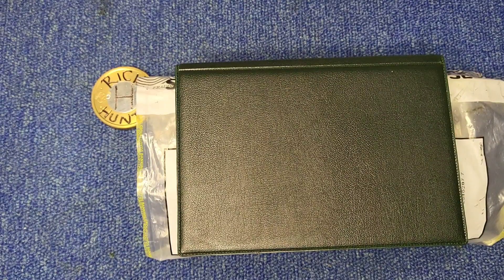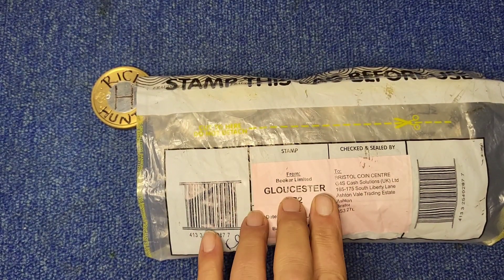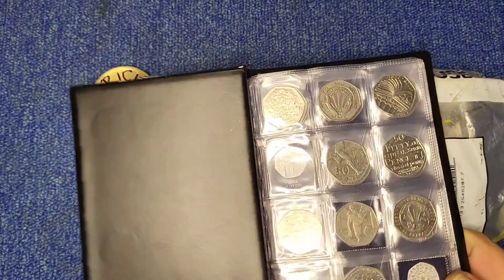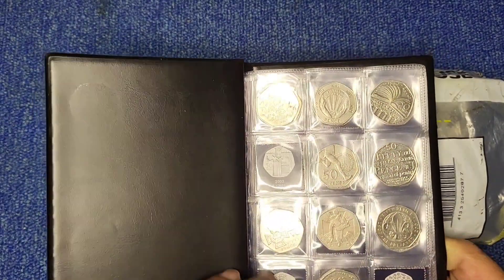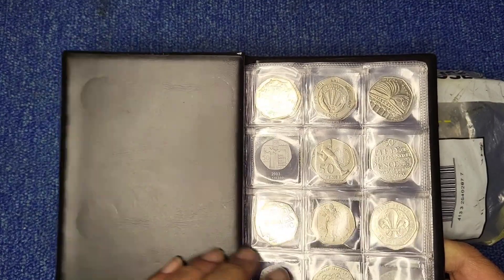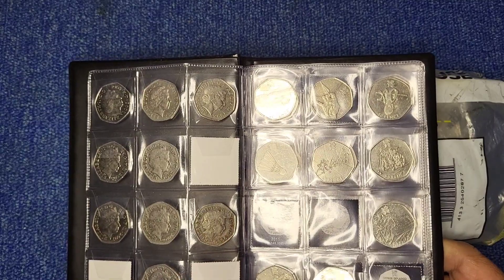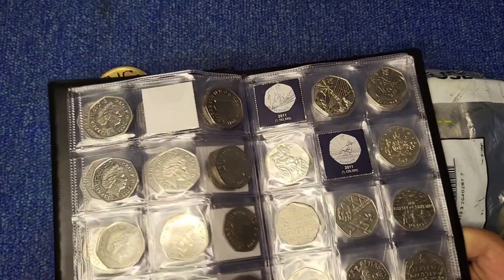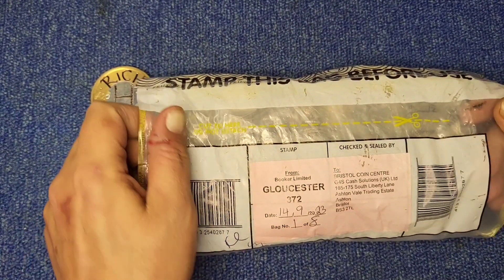Hi everyone and welcome back to another episode of Rich Hens. It's 50 pence time. In front of us we have the book and a bag of 50 pences from Booker again, Gloucester this time, so a different area. We have the book out because last time around we did find ourselves the NHS. So we've got three on the front page to find now, of course, including the queue and eight Olympics — I think including four of the top five. So anyway, let's see what Gloucester have for us.